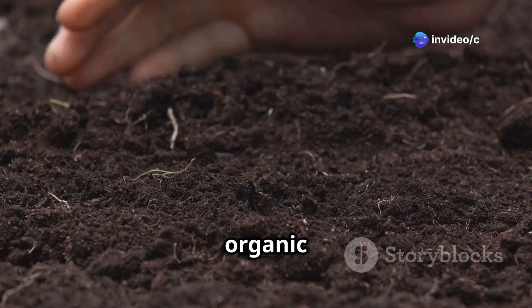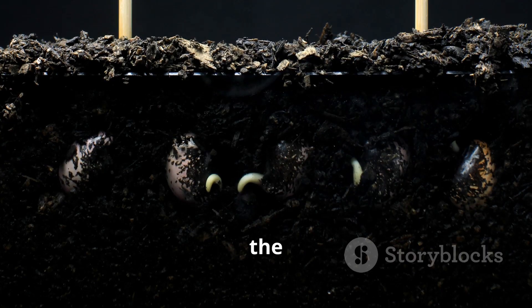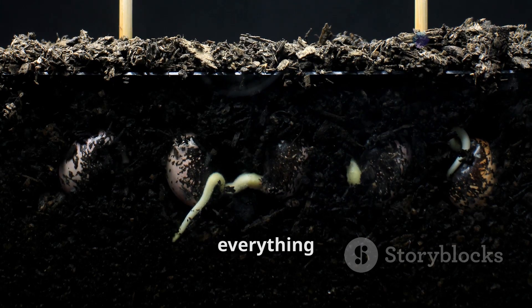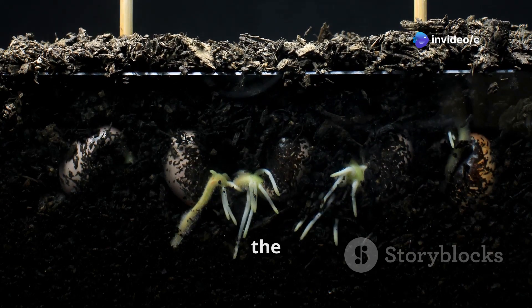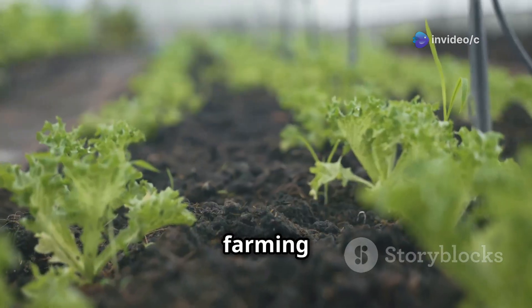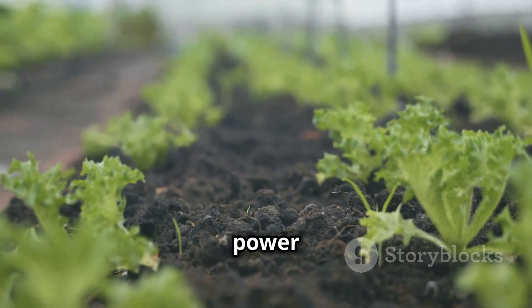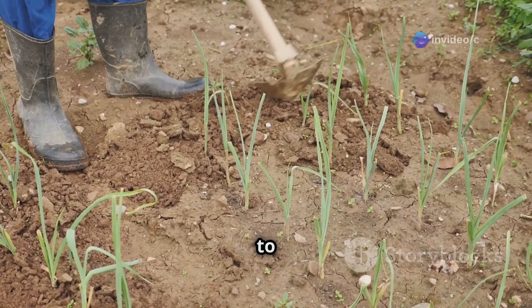Soil is made up of organic matter, microorganisms, and nutrients that plants need to thrive. This complex web of life helps break down organic material, releasing essential nutrients. When you plant a seed in the ground, its roots dig down into this nutrient-rich environment, absorbing everything they need to grow. The roots form a symbiotic relationship with the soil, exchanging nutrients and water.